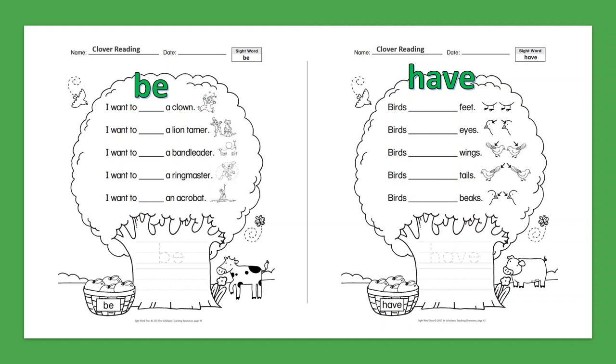Sight Word: Be. I want to be a clown. I want to be a lion tamer. I want to be a band leader. I want to be a ringmaster. I want to be an acrobat.